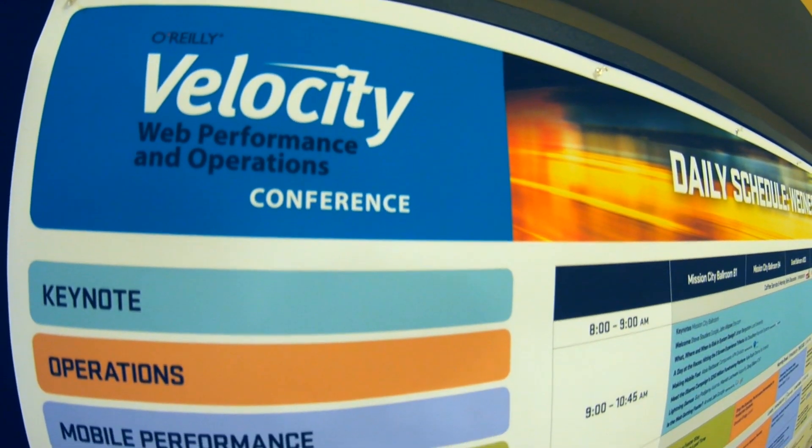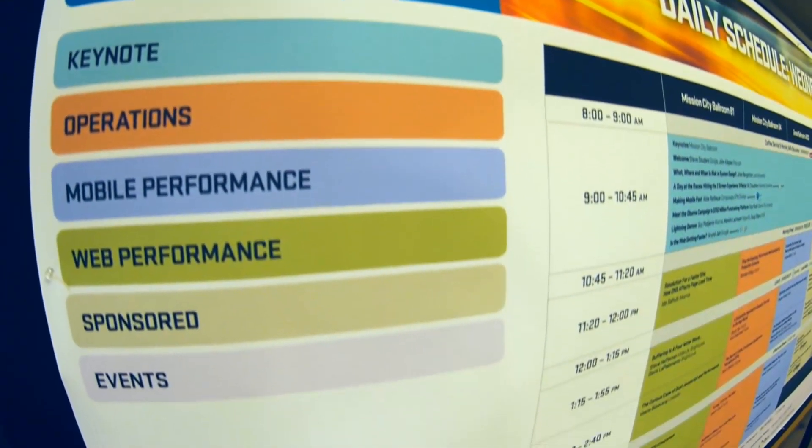Mobile performance, web performance, operations, velocity culture, sponsor track, tutorials and sponsor tutorials. You need to be able to get the CSS down to the user as quickly as possible.